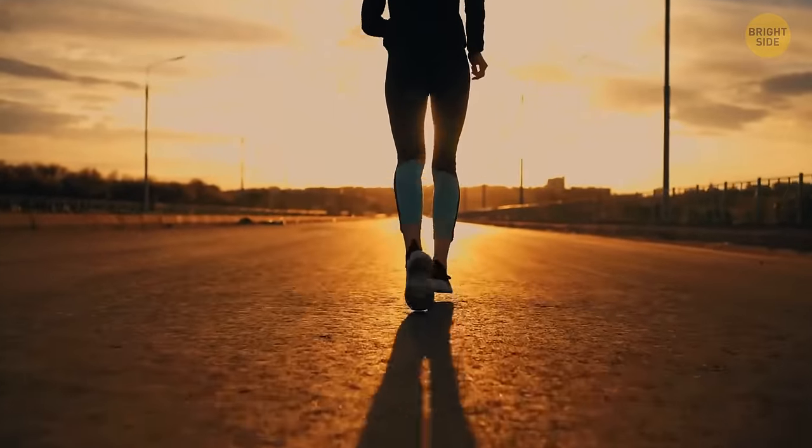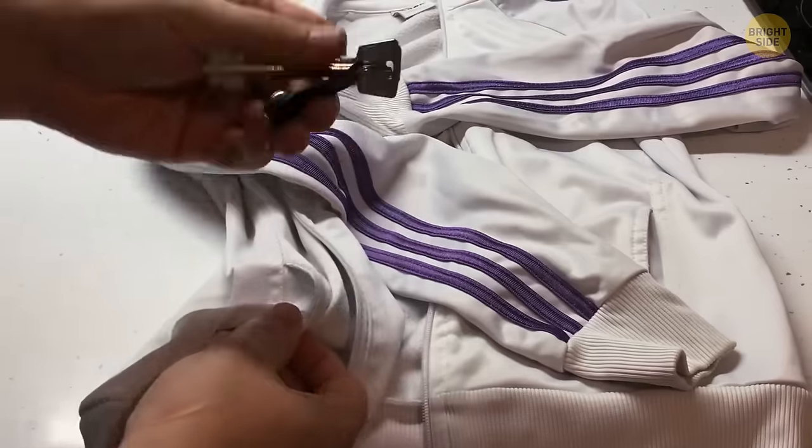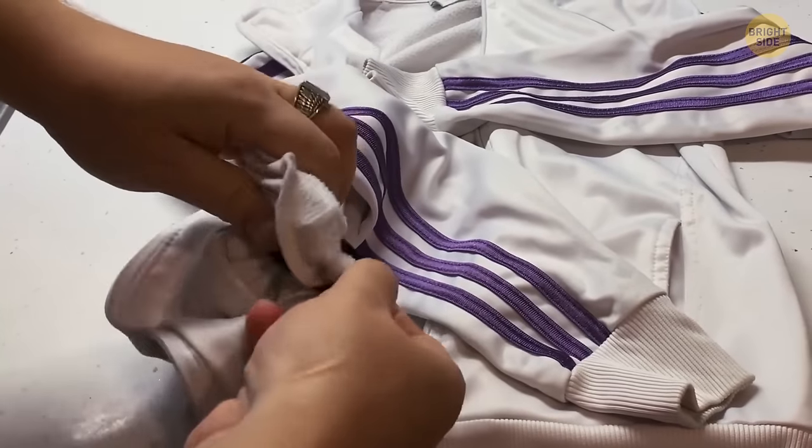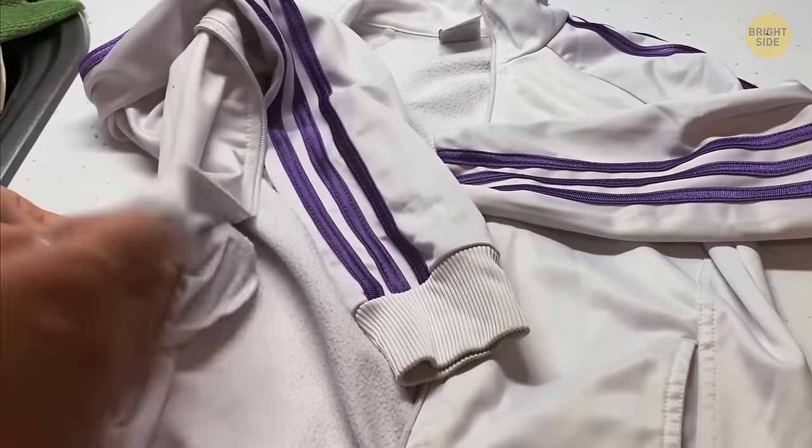There's no need to carry your keys in your hand when you go for a jog. Instead, put them inside your pocket, take a rubber band, and tie it around the pocket from the inside. This stops the keys from falling out.